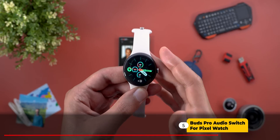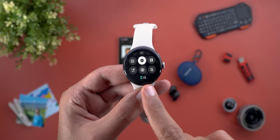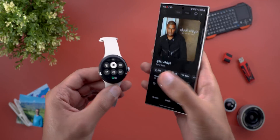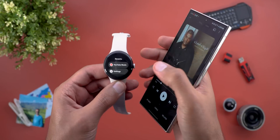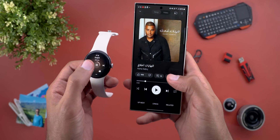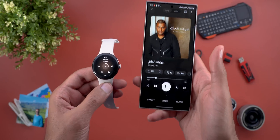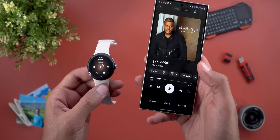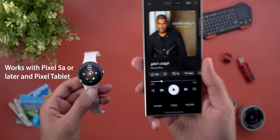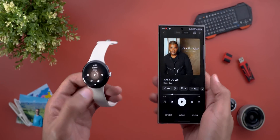Change number five: the audio switch feature of the Pixel Buds Pro now works with the Pixel Watch. For example, I have it connected to my Pixel Watch and my S24 Ultra. If I'm playing music on the watch and then decide to continue from my phone, the switch will happen seamlessly without any manual reconnection. Similarly, if you get a phone call while listening from the watch, the same seamless switch will happen.